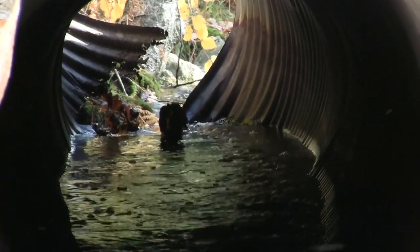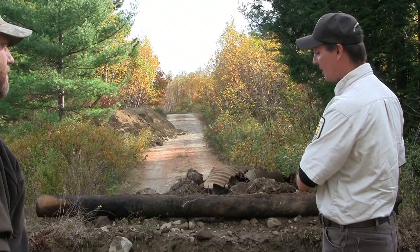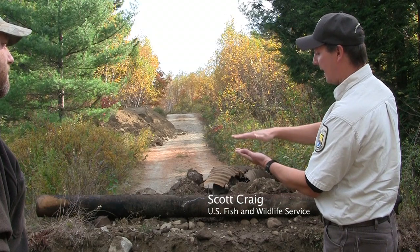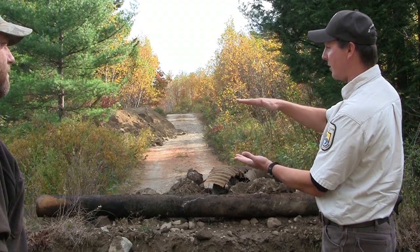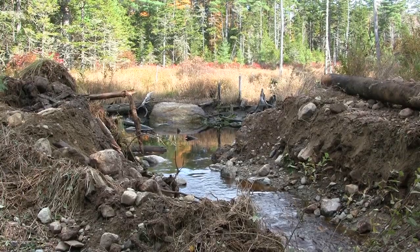This culvert, this stream road crossing probably failed several times and every time the culvert would fail they'd usually just haul the culvert back up, and the culvert inlet kept getting higher and higher and higher. Hence that you started to create a pond behind here.